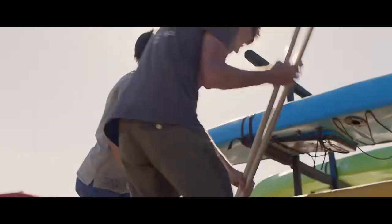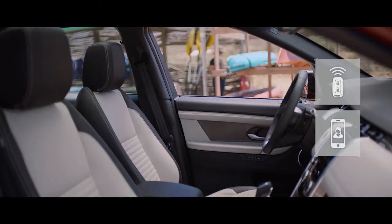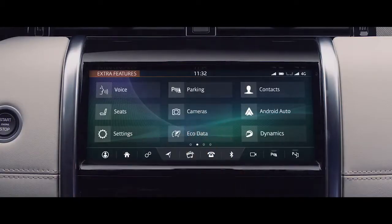The Smart Settings feature recognises you through a combination of your phone and key as you enter the vehicle, and automatically reconfigures the driving seat and can prompt your media choices to your preset personal preferences.